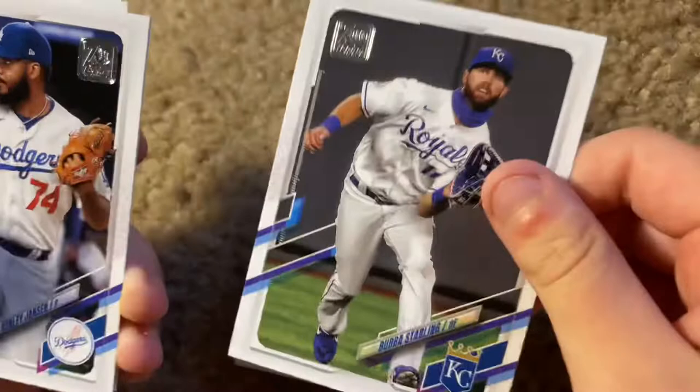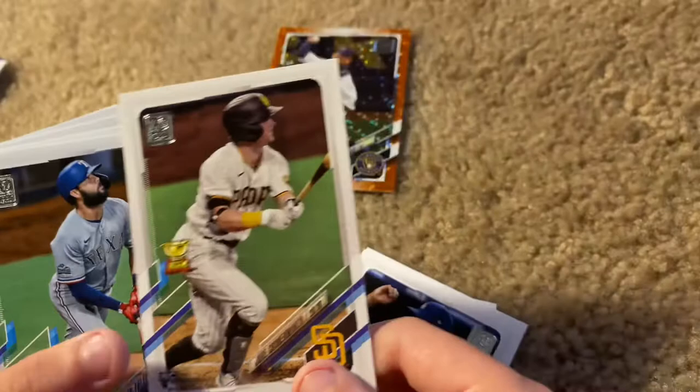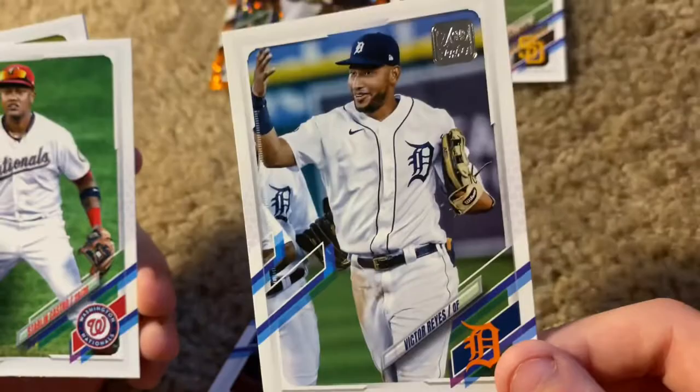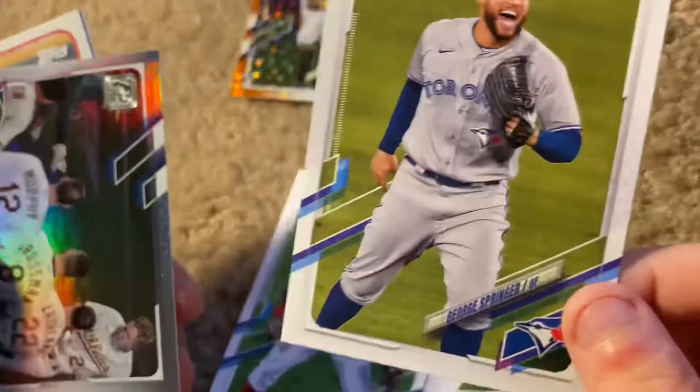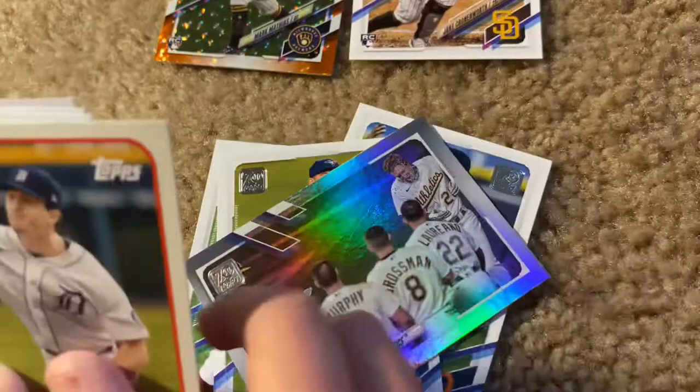Cedric Mullins of the Orioles, Bubba Starling of the Royals, Danny Jansen, a great closer for the Dodgers. Oh look, we have a Jake Cronenworth of the Padres — I'd say probably top five rookies this year, so that was another good hit. Isaiah Kiner-Falefa of the Rangers, Victor Reyes of the Tigers, Starling Marte of the Nationals. Oh, George Springer — he got traded from the Astros to the Blue Jays. We got a silver parallel of the Rays.